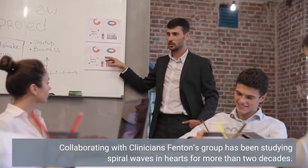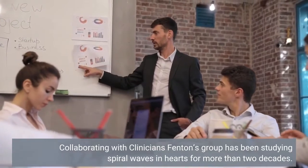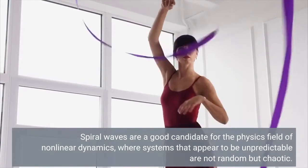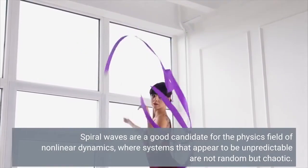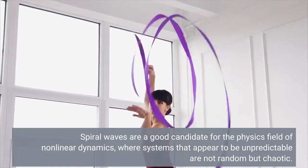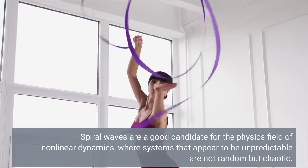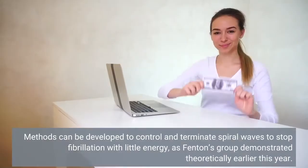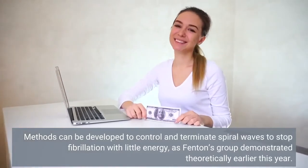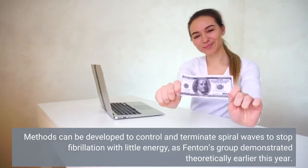Collaborating with clinicians, Fenton's group has been studying spiral waves in hearts for more than two decades. Spiral waves are a good candidate for the physics field of nonlinear dynamics, where systems that appear to be unpredictable are not random but chaotic. Methods can be developed to control and terminate spiral waves to stop fibrillation with little energy, as Fenton's group demonstrated theoretically earlier this year.